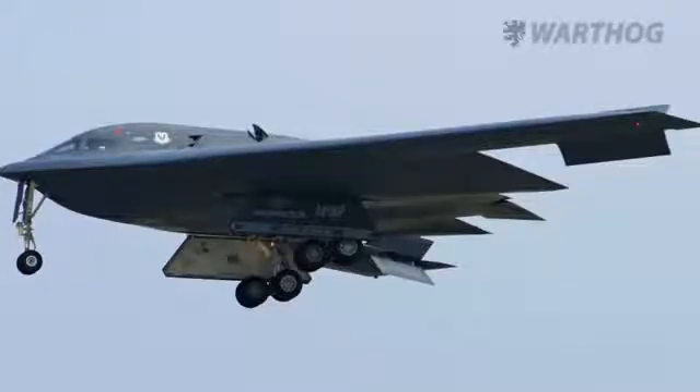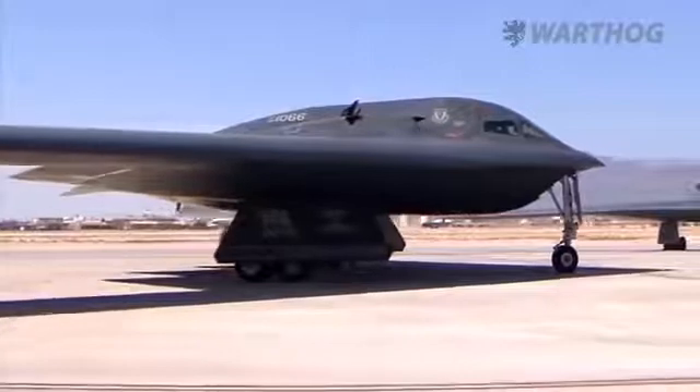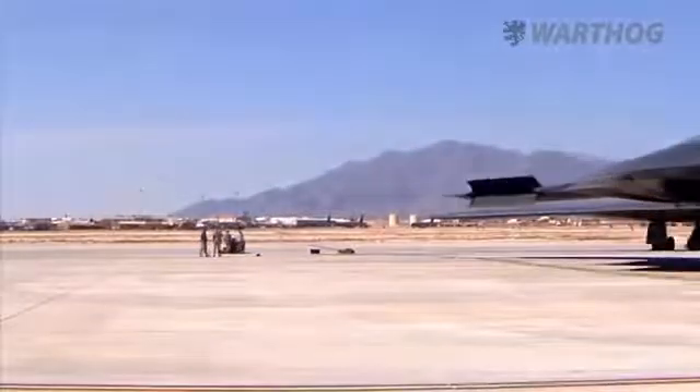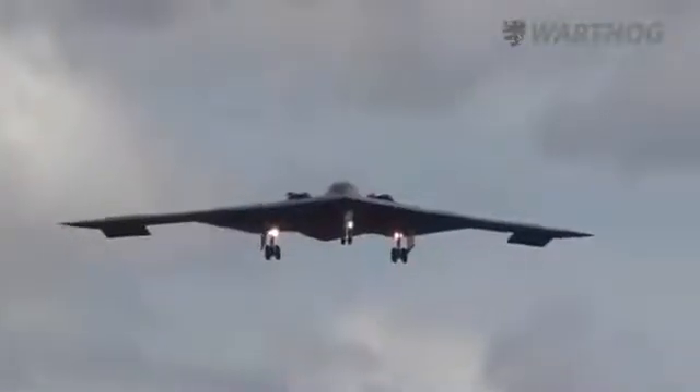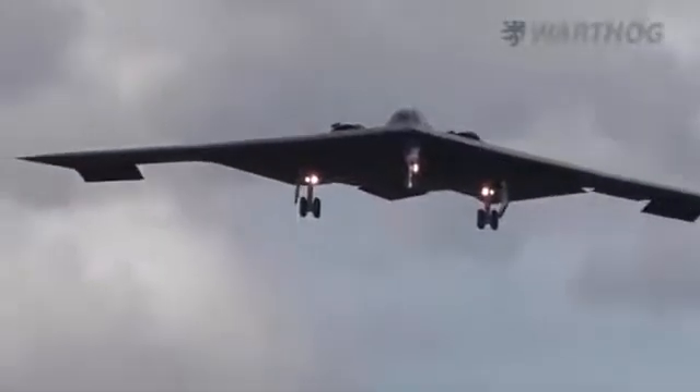If one accepts the premise that the B-21 will be powered by twin unaugmented F-135 engines, one can then assume that the new bomber will be larger than a Boeing F-15E Strike Eagle or General Dynamics F-111, but smaller than the B-1 or B-2. Given the threats from low-frequency radars projected to exist in the future and the limitations of current low-observables materials, the B-21's subsonic flying wing design will be large enough to counter low-frequency radars. A tactical fighter-sized stealth aircraft must be optimized to defeat higher-frequency bands such as C, X, and Q bands, but a strategic bomber like the B-2 or LRS-B can be larger to counter lower-frequency radars.